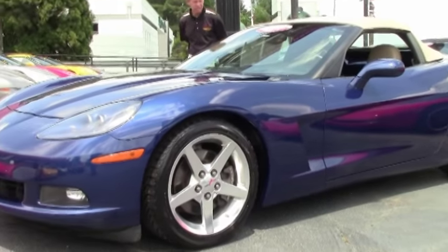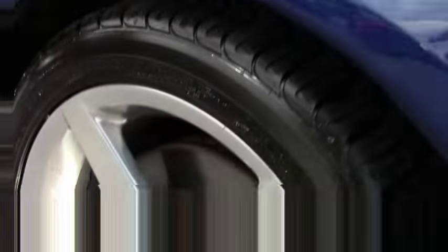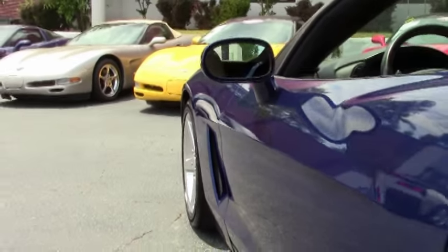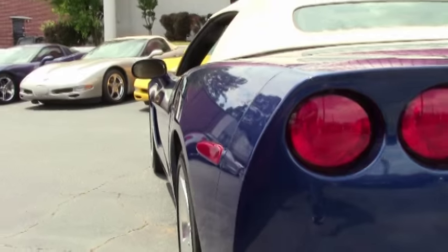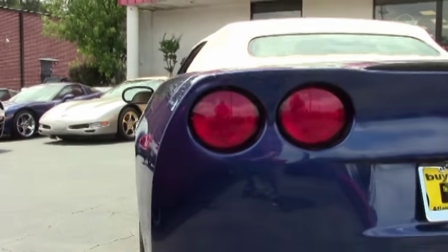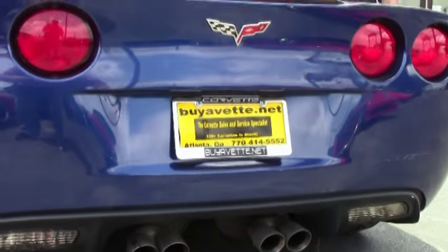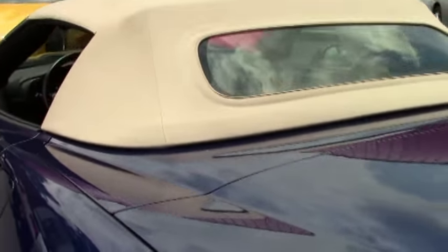This is a 3LT automatic with paddle shift, heads-up display, and power top. It's got polished wheels as you can see. Tires are in great shape — they are Michelins. Paint is in very, very good condition: Le Mans Blue with a cashmere top and interior.